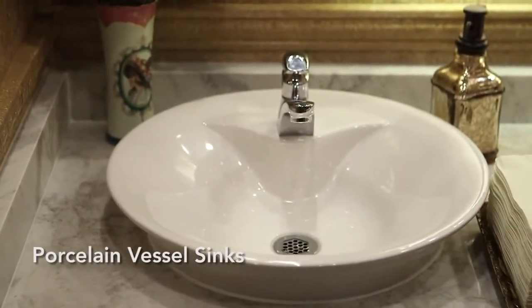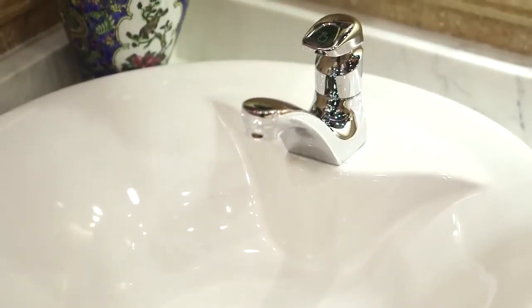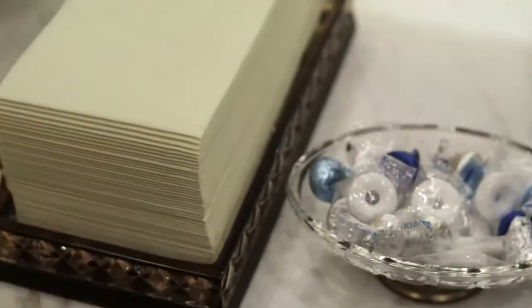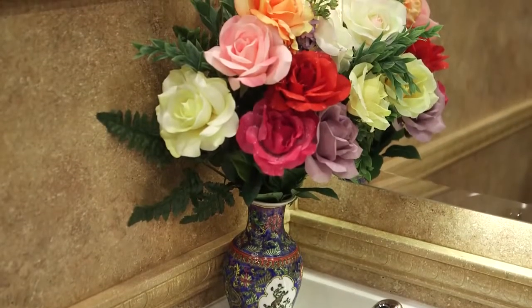Chrome Moen faucets have automatic shut-off and provide both hot and cold running water. Designer antibacterial soap dispensers, hand towels, filled tissue holders, and candy dishes are conveniently provided. Lovely floral arrangements beautify the vanity area.